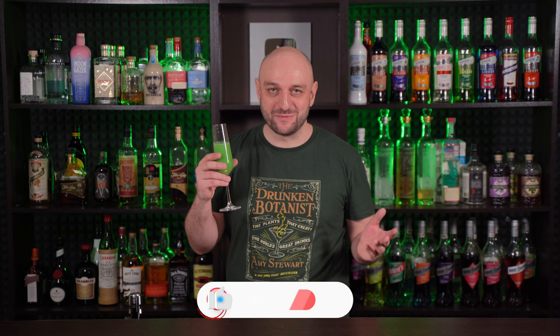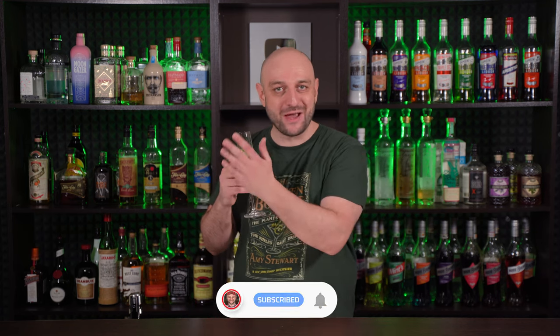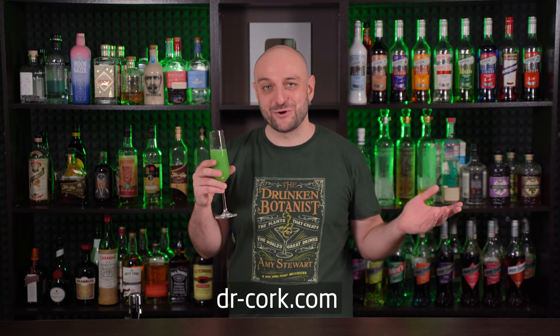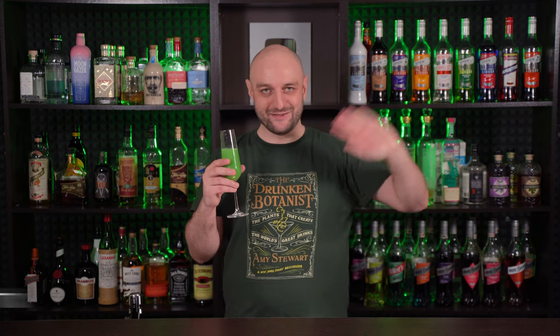Thanks for watching. Check out my other cocktails here, or how to make something at home DIY here. All the recipes in text form are on my website dr-cork.com. If you want to support my channel, join the YouTube membership or become a patron. Drink responsibly. And as always — До свидос! And happy St. Patrick's Day!